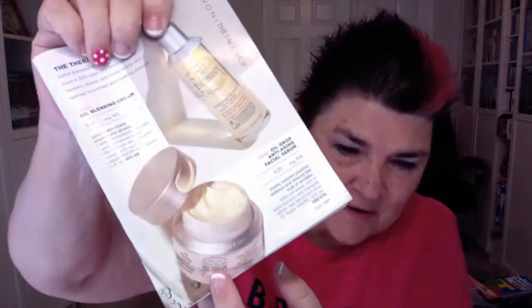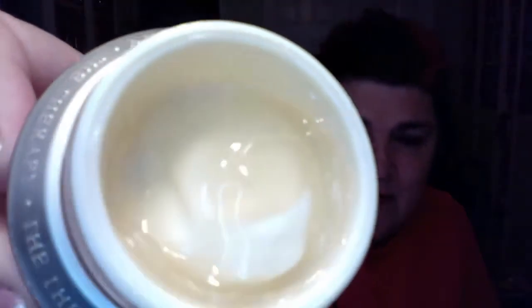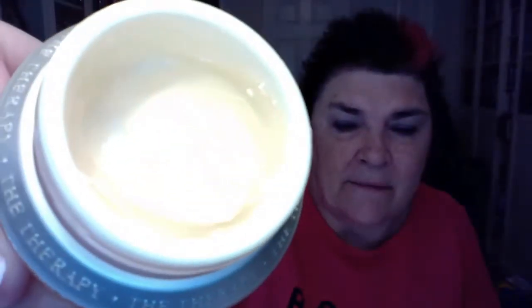The next item is the Therapy Blending Cream. This one harnesses the power of oil blending to deliver an anti-aging experience. It has a bottom layer that boasts a highly concentrated rich moisture cream and a top layer consisting of fresh natural essential oils. The oil is sitting on top and the cream is underneath. When you first use this, you're going to mix it — it comes with a mixer.